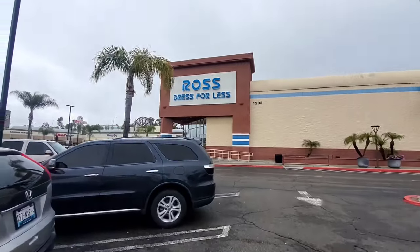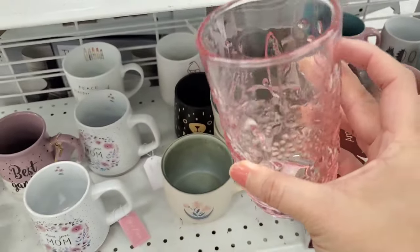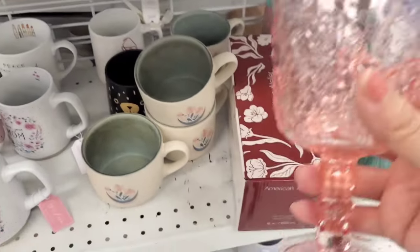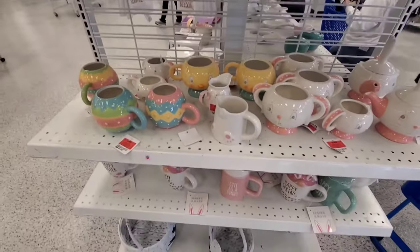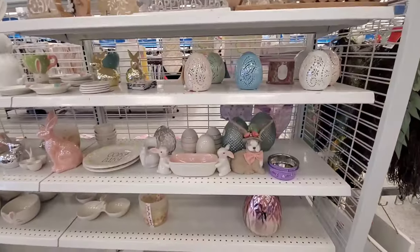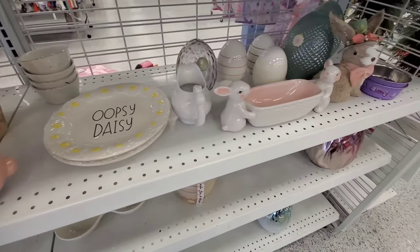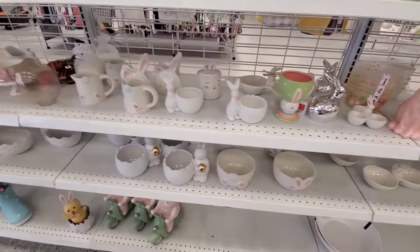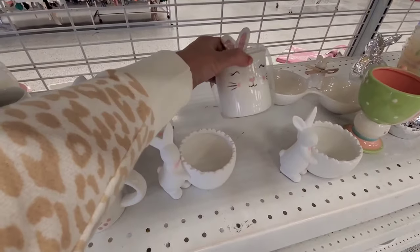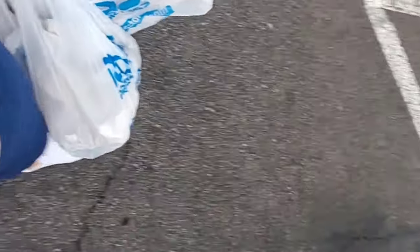The next stop was Ross. I actually found these really cute pink glassware — they had cups, goblets, and wine glasses. I also was able to find a lot of Easter decor. I got a couple of pieces for my upcoming Decorate With Me for Easter. So I ended up coming out with some items here too.